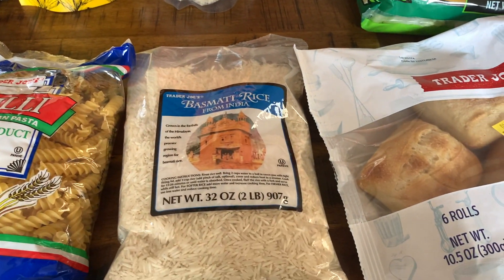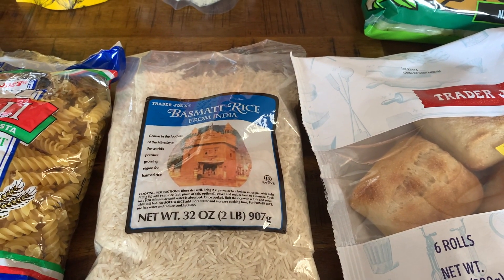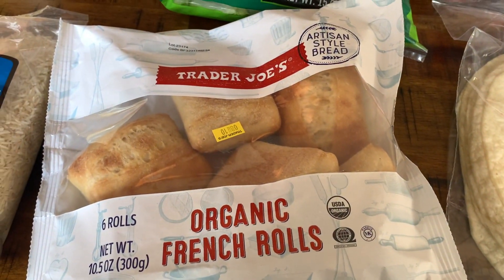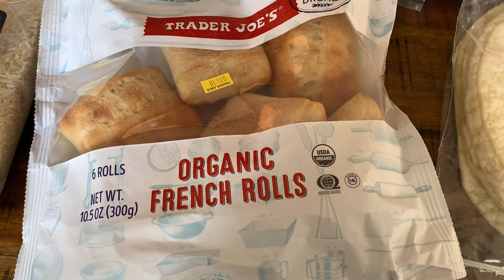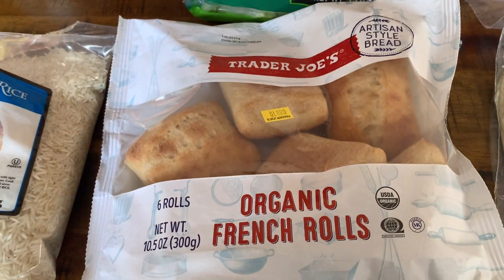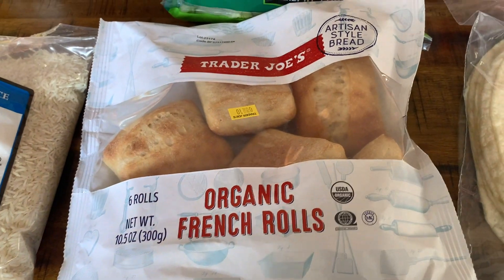We needed some more of our favorite rice - this is the basmati rice, a two pound bag. I also got one bag of the artisan style bread - organic French rolls. It comes with six rolls in the bag. I'm making a pot roast for dinner and I thought these rolls would go really well with that.